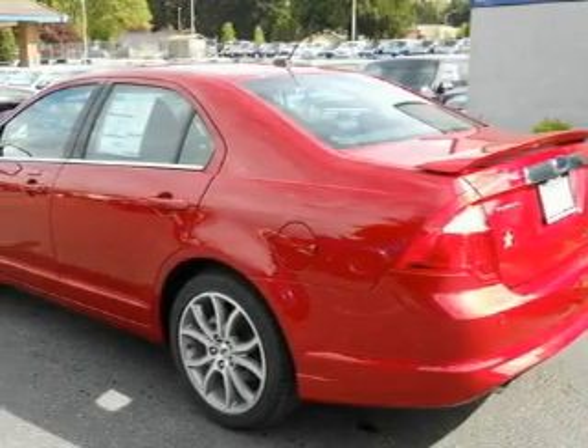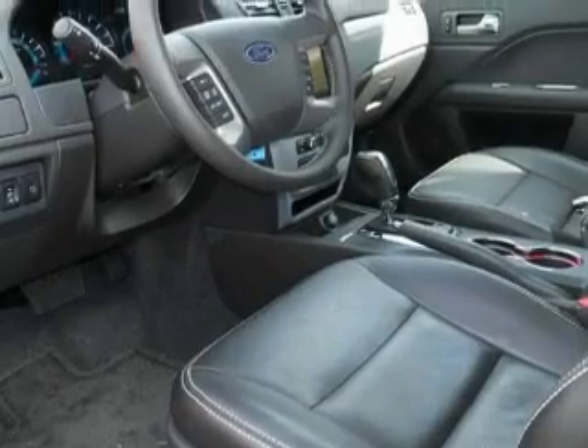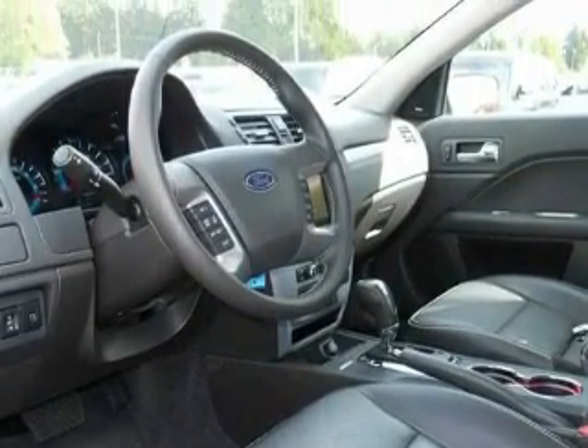Its top features include a sunroof, air conditioning with automatic climate control, a CD player, a low-tire pressure indicator, and a stability control system — and it's easy to see why this automobile is an excellent choice.